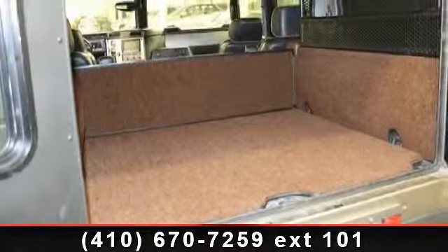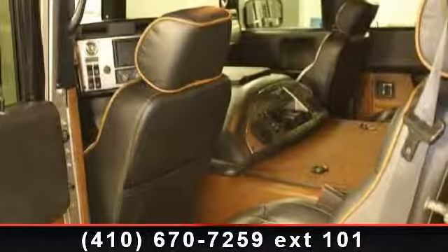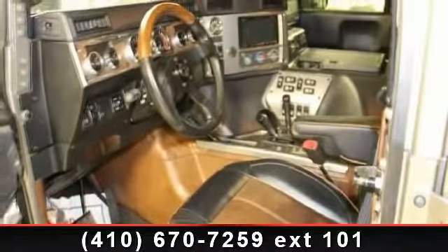Enjoy these notable features: Cruise Control, CD Changer, Premium Sound System, Passenger Illuminated Visor Mirror, Power Steering, Aluminum Wheels, and Locking Limited Slip Differential. This vehicle shows low mileage and is a smooth ride.